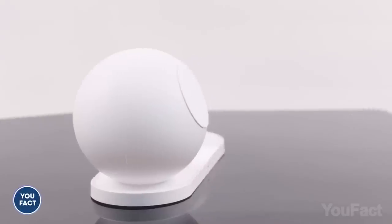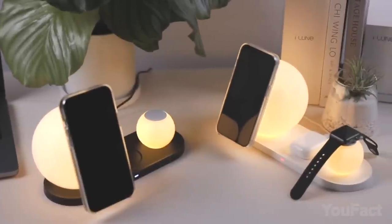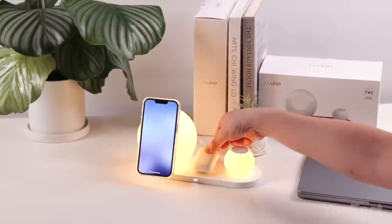Which one to charge first? All of them are dying. That's a situation you won't face if you get this nightlight — because it doubles as a charging station. Those flattened places are for your phone and your watch, and you can place your earbuds between those balls to charge them.